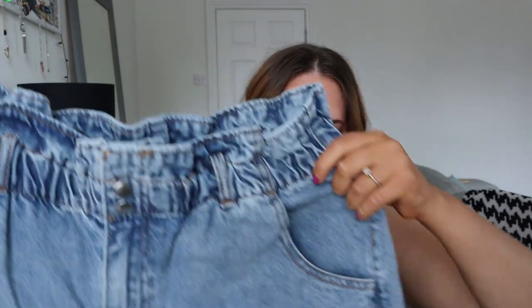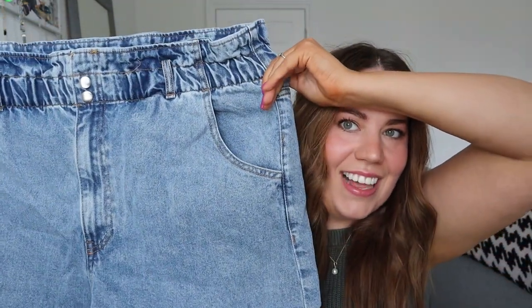These are denim paper bag shorts — very straightforward — $19.99 in light blue, size 18. We'll get the shorts out of the way and then move on to dresses, just because that's how they're arranged in the box. They're very elastic — these look nice, I'm super excited for these.